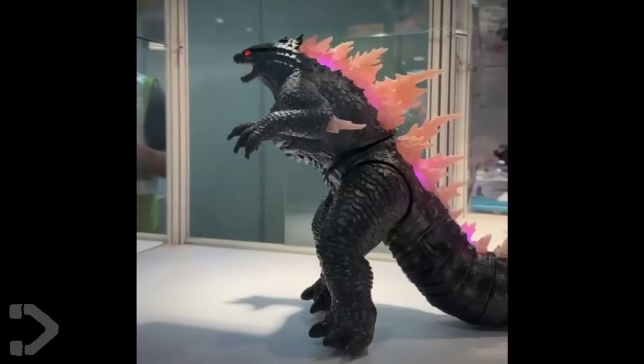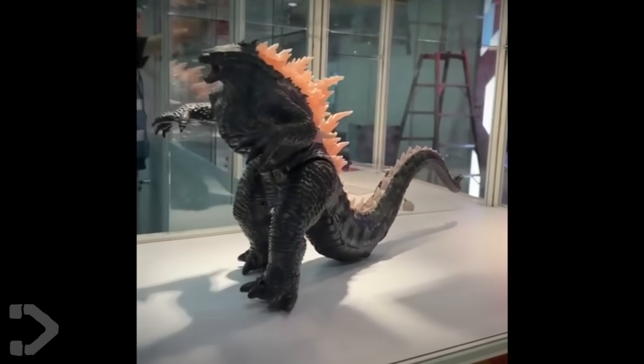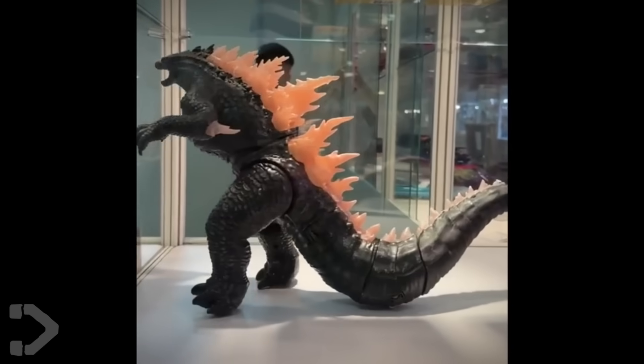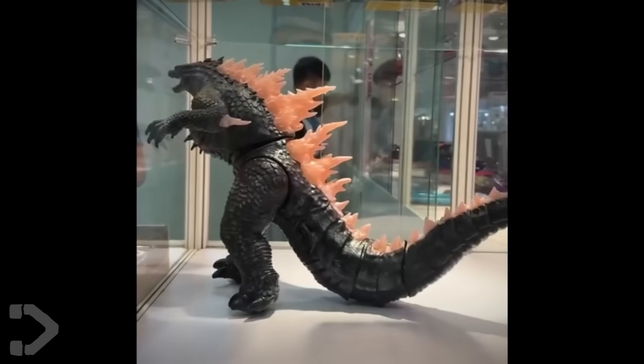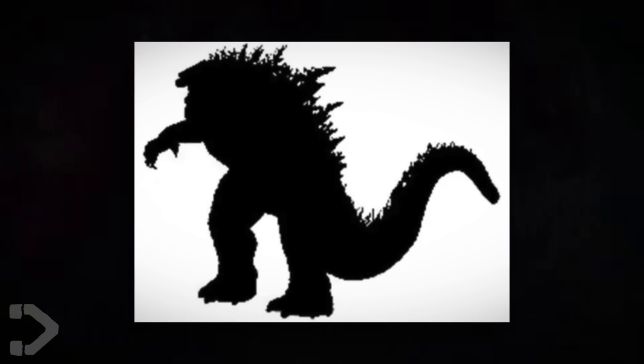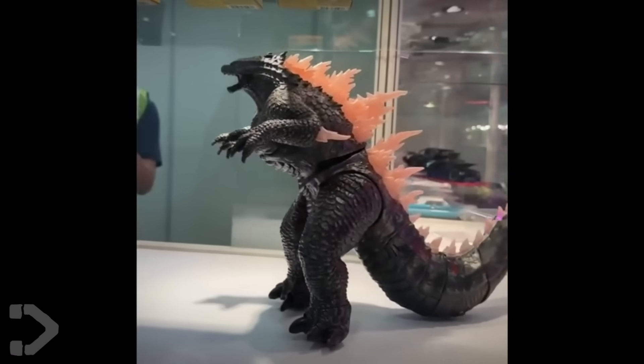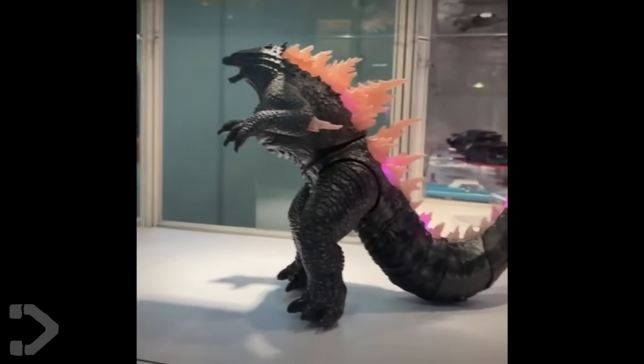Obviously he has that really thin waist that we've seen before, but his overall proportions seem a lot better now. I actually think that this is what was revealed a few months back — you know, when it was just a silhouette? I'm pretty sure that was this. So it's pretty cool to see what this actually looks like and take a closer look at those details.